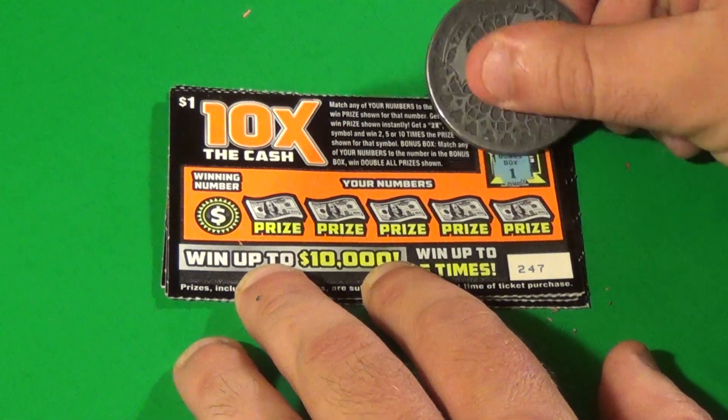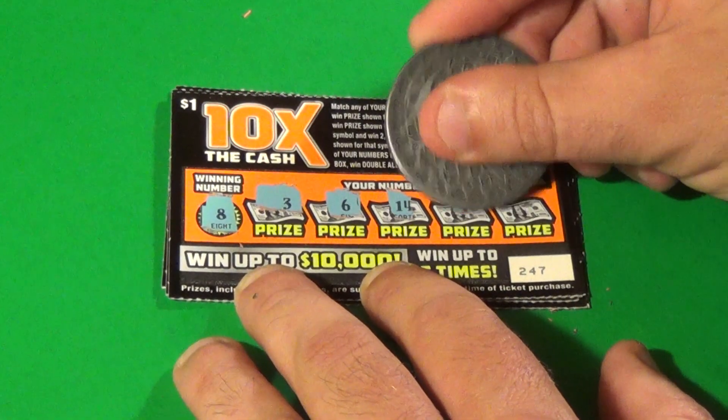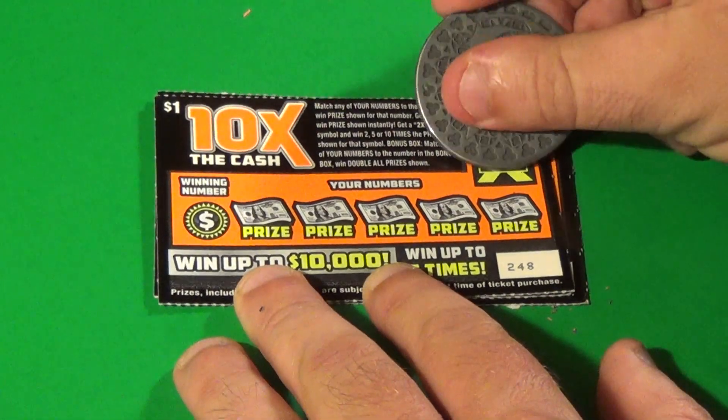On to the next one. 1 is the double win all and 8 is the winning number. We have 3, 6, 14, 9, and 13. Nothing there.